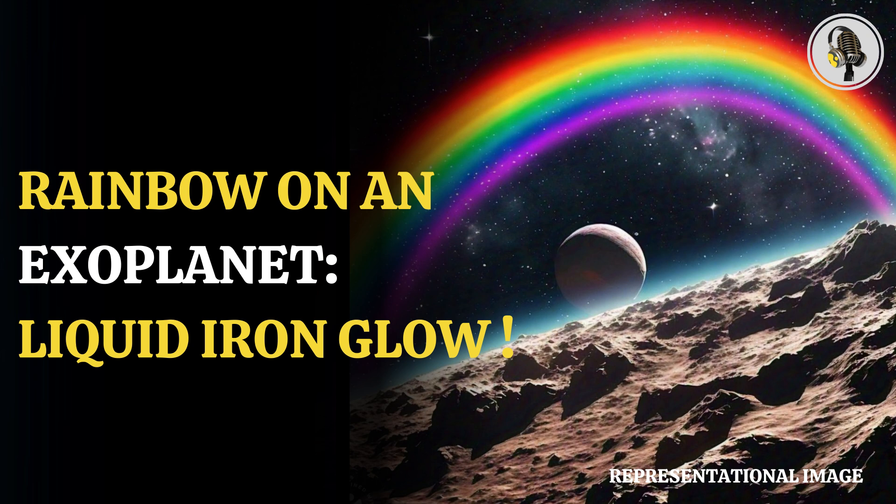Moreover, there was not much gaseous iron in the upper atmosphere of the day-side limb compared to the night-side limb. Hubble observations suggest thermal inversion on the night side causes iron to rain down on the day side and form liquid iron clouds. These clouds are crucial, as light from the star can create the effect of glory when it reflects off them.